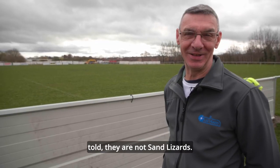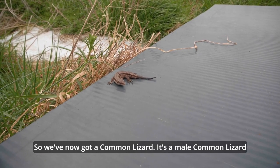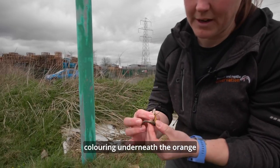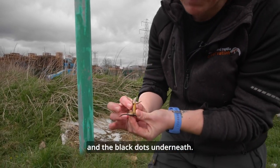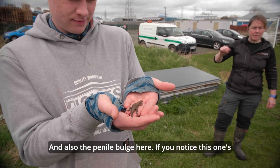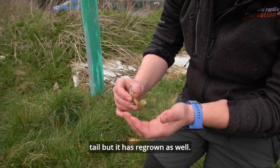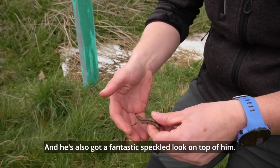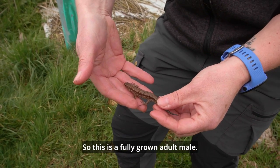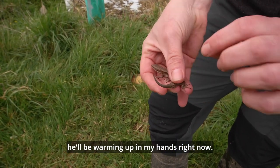Common lizards — it's a male common lizard. I know it's a male because he's got this beautiful colouring — the orange and the black dots underneath — and also the penile bulge here. This one's got quite a short tail, so at some point it has lost its tail, but it has regrown. He's also got a fantastic speckled look on top. This is a fully grown adult male. He's quite cold, but he'll get a little bit wriggly because he'll be warming up in my hands right now.